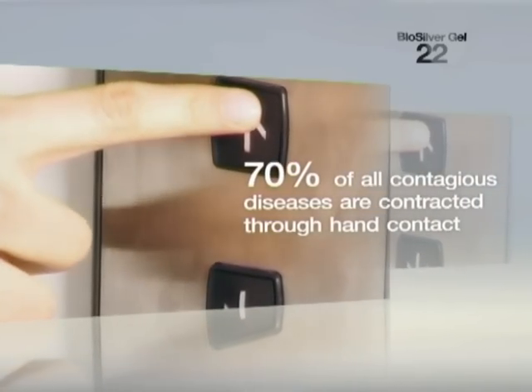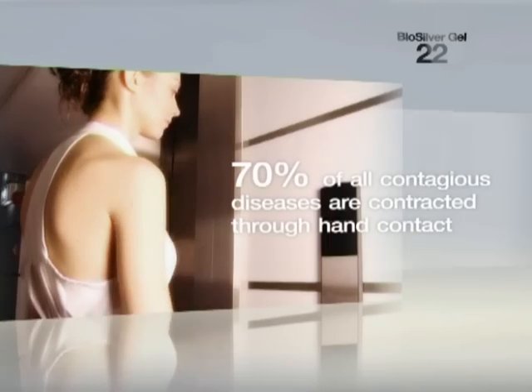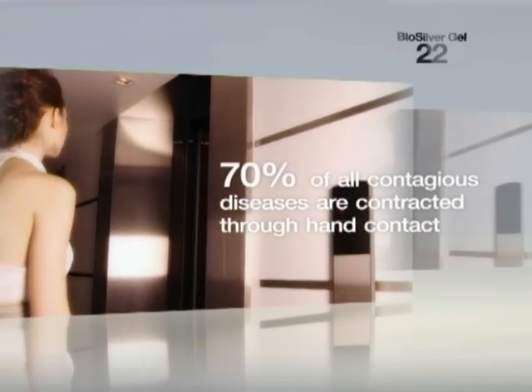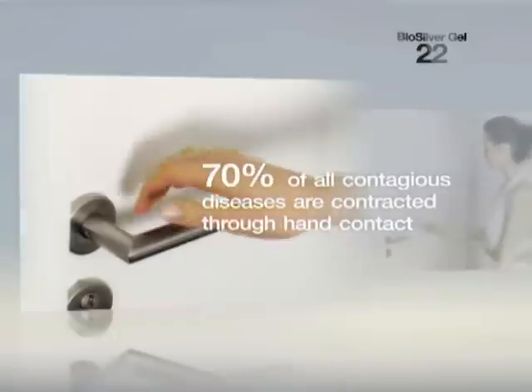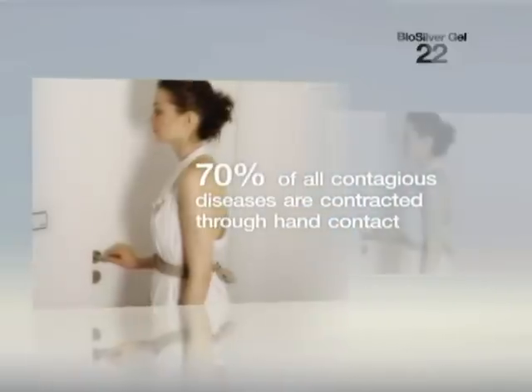Did you know that about 70% of all contagious diseases are contracted through hand contact, and our immune system is being overwhelmed, overworked and overexposed to toxins and stresses of all kinds?